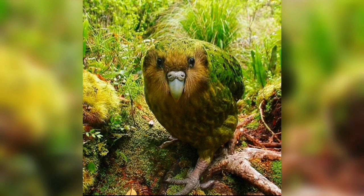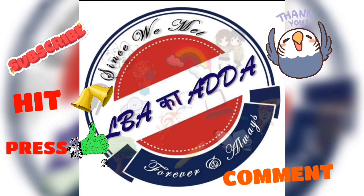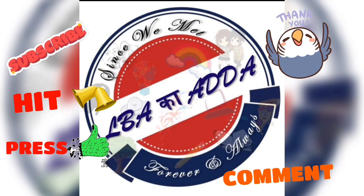Around 30 million years ago, the kakapo diverged from the genus Nestor because the kakapo passed through a genetic bottleneck. Thank you for watching — hit the subscribe button, press the bell icon, and never miss an update.